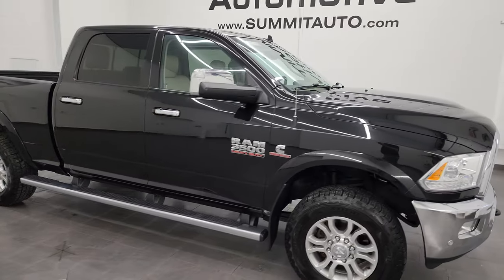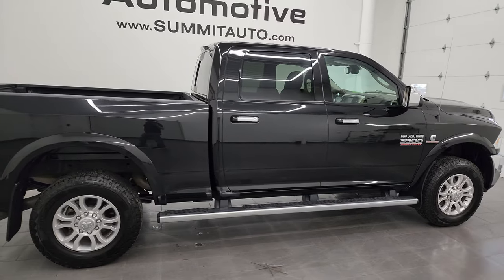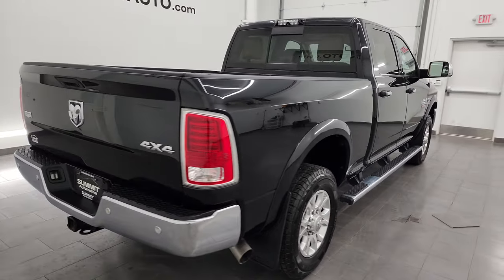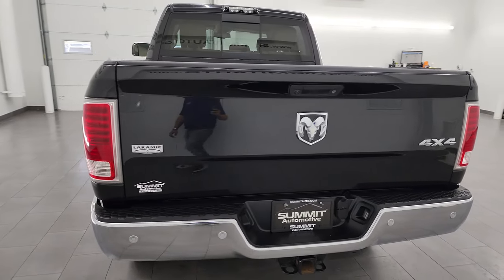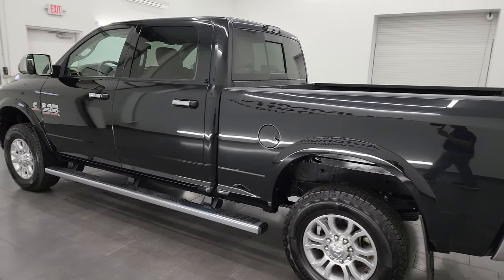Hey, this is Brett and this 2016 Ram 3500 crew cab short box single rear wheel Laramie is stock number 13294 ZA. I am here at Summit Automotive in Fond du Lac, Wisconsin, your new and used heavy-duty truck and Ram headquarters.